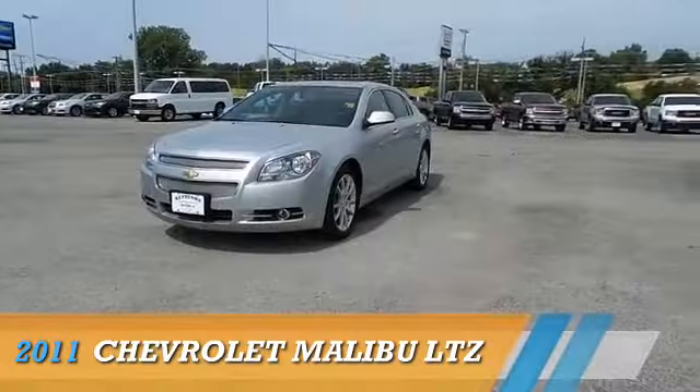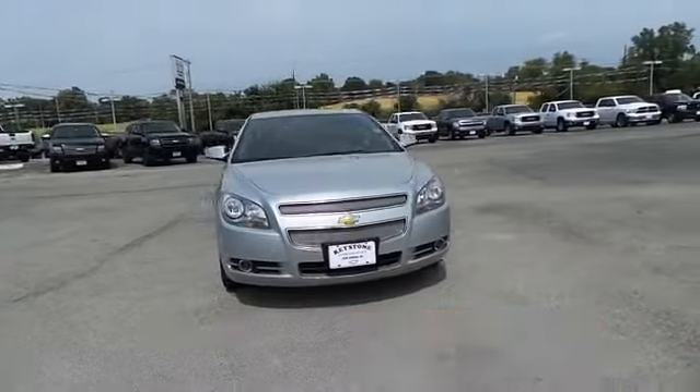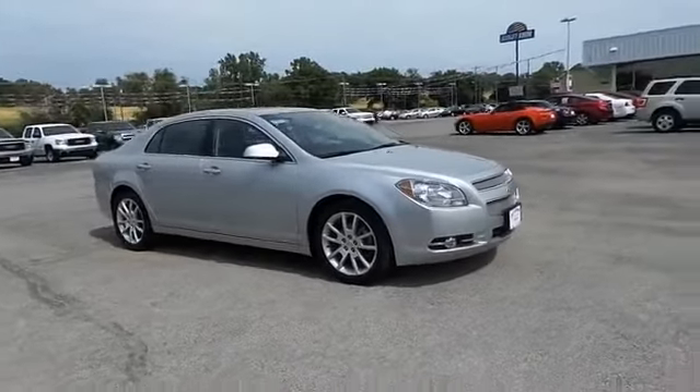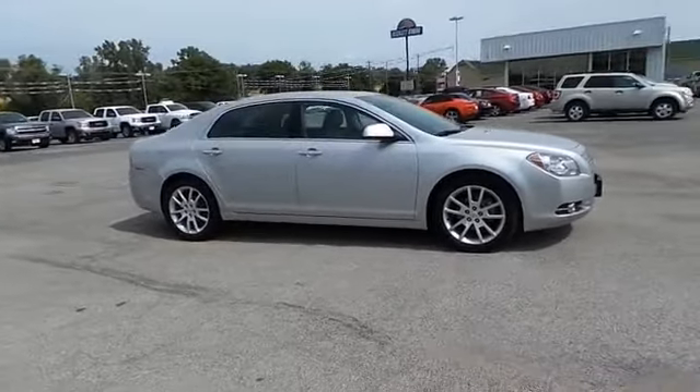Here's the vehicle for you. Presenting the 2011 Chevrolet Malibu, powered by front wheel drive, a 3.6 liter 6-cylinder engine, and an automatic transmission.